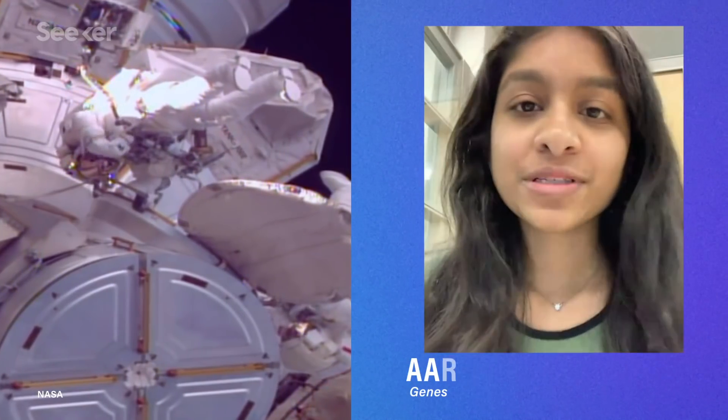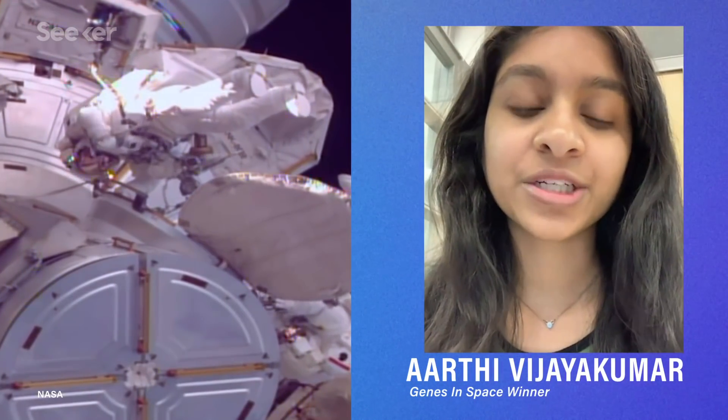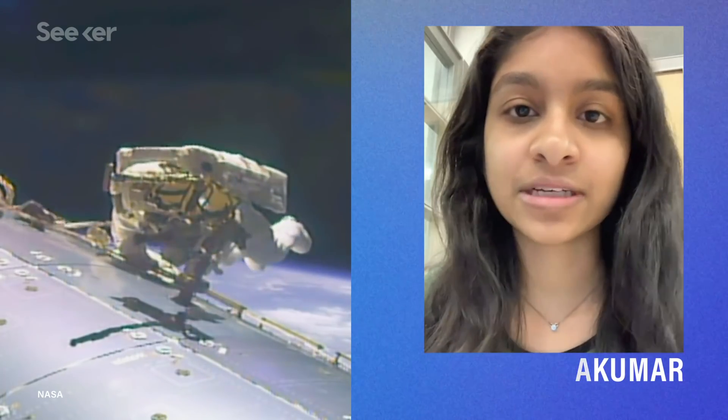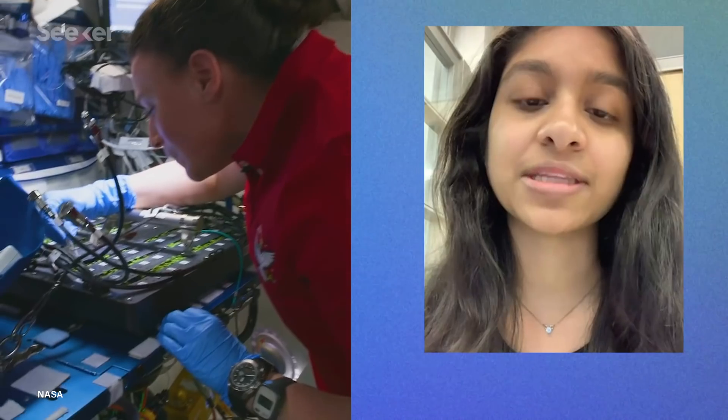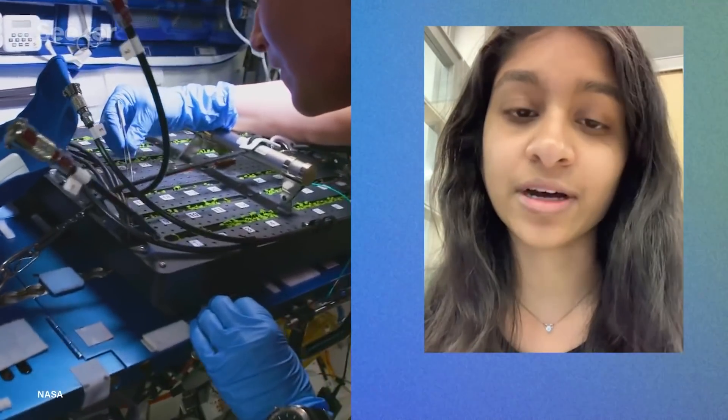We got in touch with Aarti to walk us through their project. Their proposal was based on interest in the increased risk of cancer that astronauts face in space because of space radiation that can damage their DNA, even when they're on the International Space Station. So the team worked to find a way to study how cells repair their DNA in microgravity and submitted their proposal for the contest.